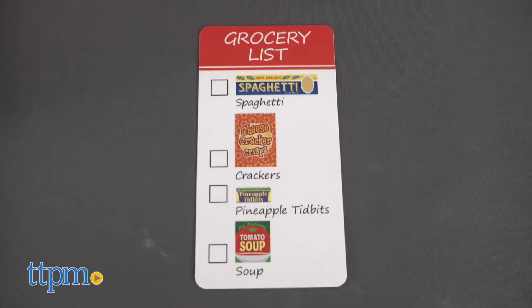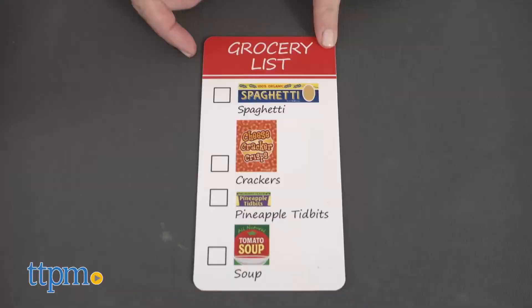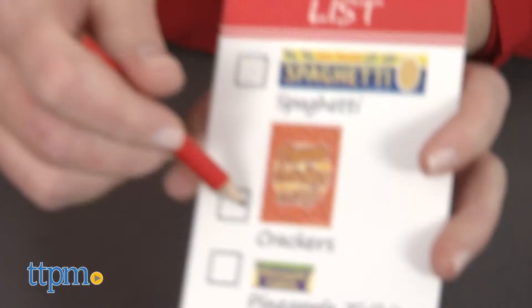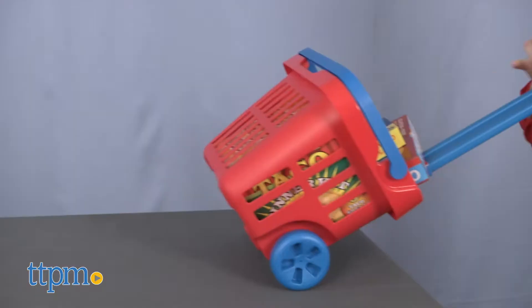The double-sided shopping list has everything you need — from spaghetti, crackers, pineapple tidbits, and soup, to peas and carrots, sliced mushrooms, a taco dinner kit, and cereal. Each one of those items is included so kids can check off their shopping list as they place the pretend food boxes and cans in the basket.